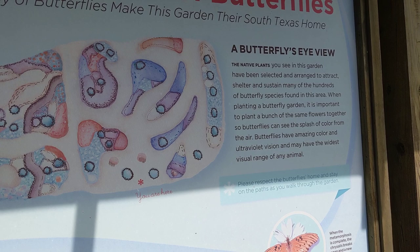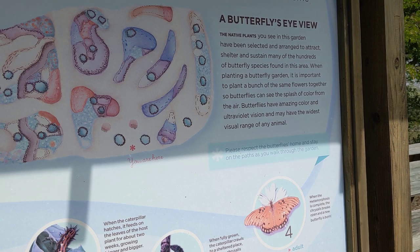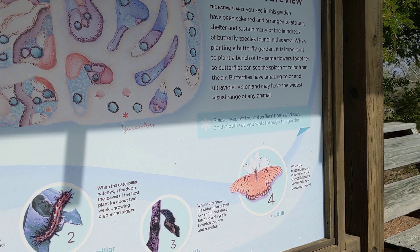It says 'A special place for butterflies — a butterfly's eye view. The native plants you see in this garden have been selected and arranged to attract, shelter, and sustain many of the hundreds of butterfly species found in this area. When planting a butterfly garden, it is important to plant a bunch of the same flowers together so butterflies can see the splash of color from the air. Butterflies have amazing color and ultraviolet vision and may have the widest visual range of any animal.' I thought they were an insect, but anyway.